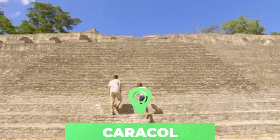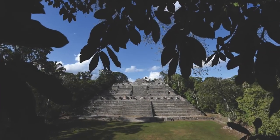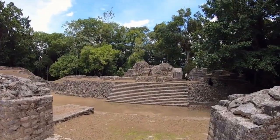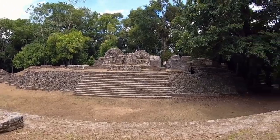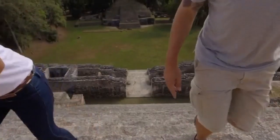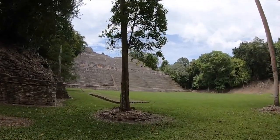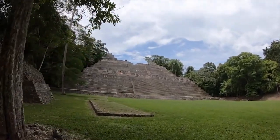Number 3: Caracol. Sitting high on the Vaca Plateau, 500 meters (1,650 feet) above sea level, Caracol is the largest Maya site in Belize. It was once one of the largest ancient Maya cities, covering some 168 square kilometers. At its peak around 650 A.D., it had an estimated population of about 150,000 — more than twice as many people as Belize City has today. The largest pyramid in Caracol is Cana (Sky Place), at 43 meters (143 feet), and it is still the tallest man-made structure in all of Belize.